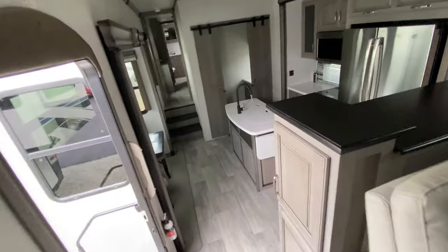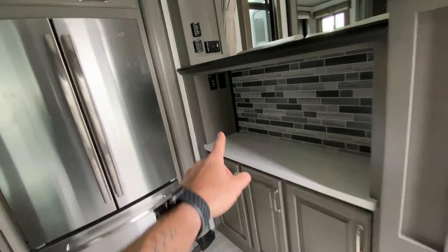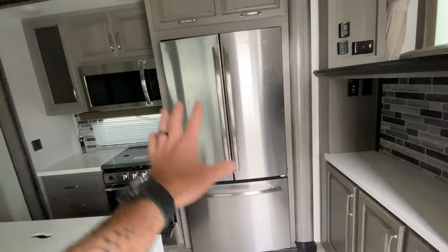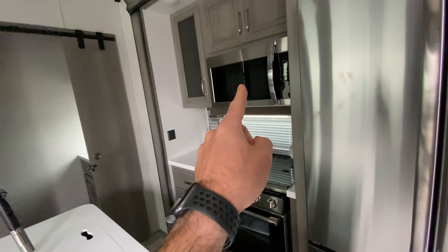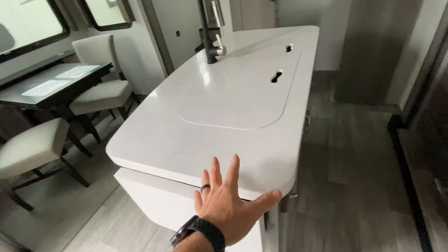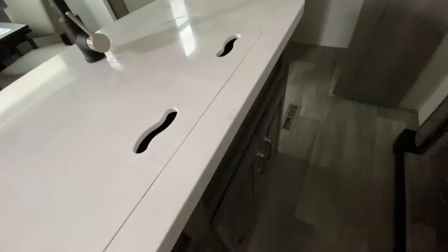Coming down into the kitchen area, you're going to see that we have our breakfast nook area. You also have an area to put a TV here if you want, so you can have TV in the kitchen. You have storage below as well as storage to the side. You have a residential-sized stainless steel refrigerator, a stainless steel three-burner stove, and a stainless steel microwave. More storage, and this nice-sized kitchen island, which is great — you do have a little extension here to pop up to give you even more space. You're going to have an 80-20 stainless steel sink, and again, more storage below.